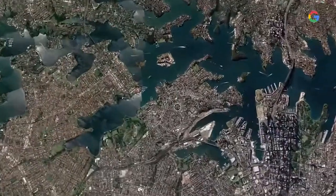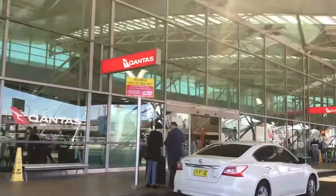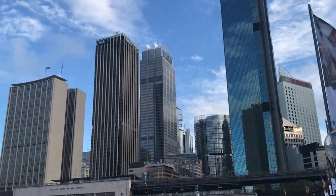North facing peninsulas are considered the jewels in the crown of Sydney Harbour. These brand new luxury homes are in a suburb you're going to be hearing a lot more about. Centrally located in Chiswick, it's a short boat ride from Circular Quay, just past the Gladesville Bridge — 20 minutes to the airport and only a 15 minute drive to the CBD.